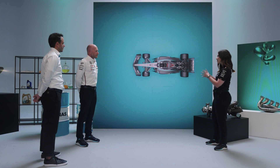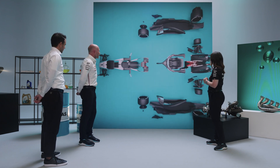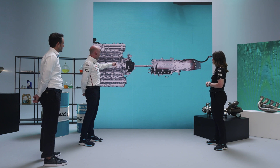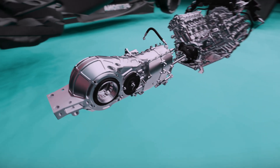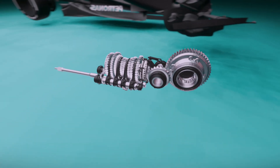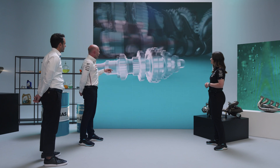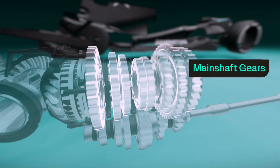James, can you talk us through this animation of the gearbox? The gearbox is always found at the back of the car behind the engine. The shaft in the middle transmits torque from the engine into the gearbox. As we remove the casing, we get to the gearbox internals which are really doing all the work. First, we have the layshaft gears — these eight ratios along here — and then that transmits the rotation and torque into our main shaft gears, which are highlighted here.